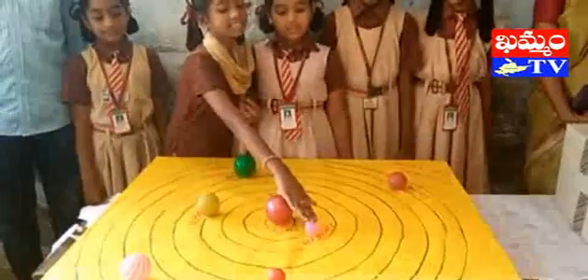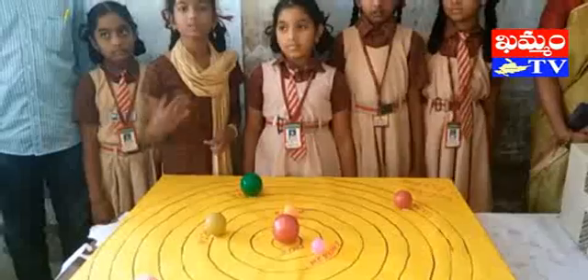First I will tell you about Mercury. This is Mercury. Mercury's Indian name is Buddha.